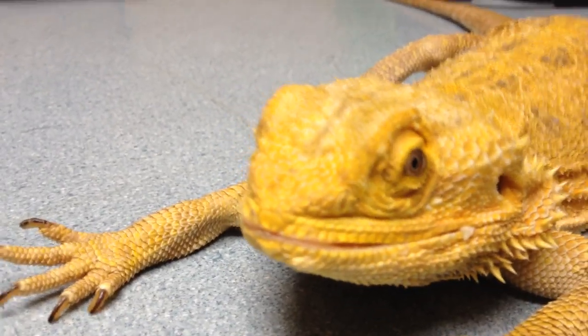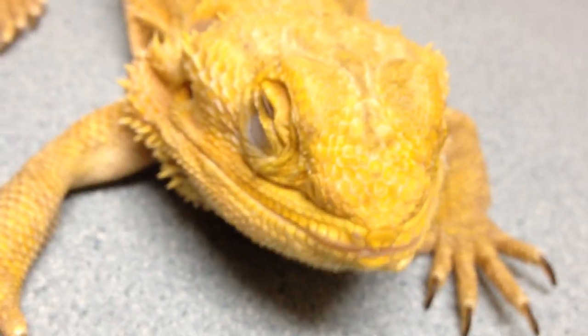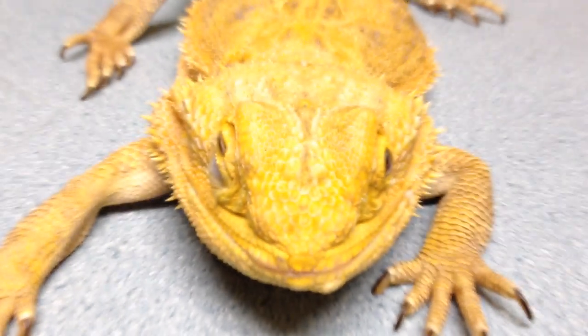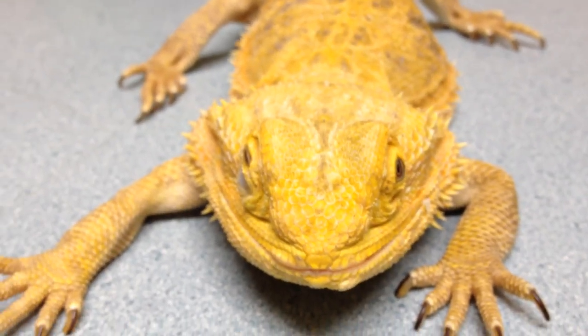Anyway, she has a conjunctivitis — seen better than this eye over here. We've done a cytology, and the cytology shows that we have tons and tons of rods. The fecal was completely negative in this girl, which I find kind of odd. Mostly I can almost always find something in a reptile that can cause a problem, but she must have a good vet because I didn't see anything going on.